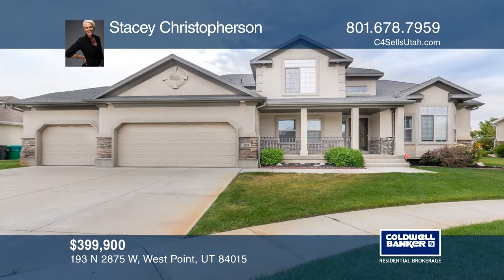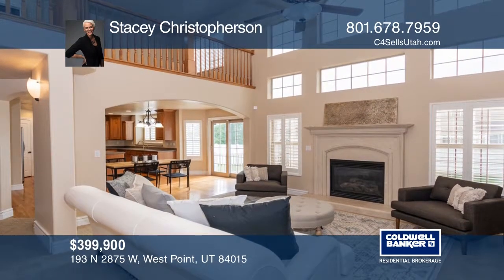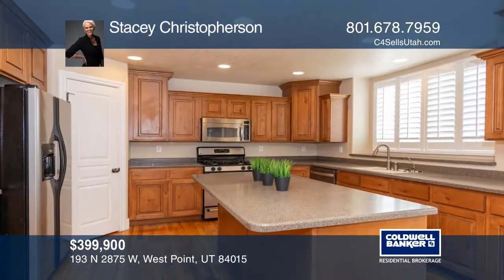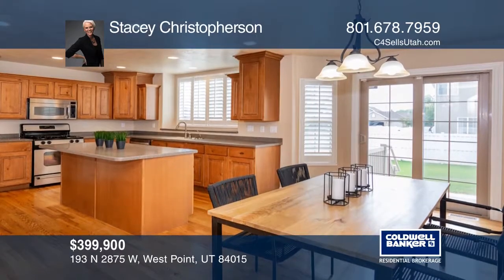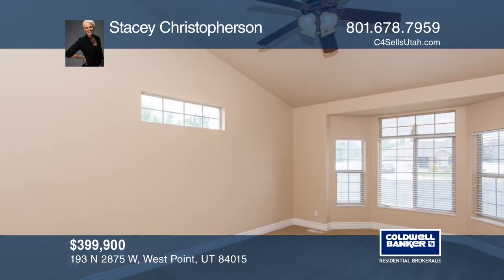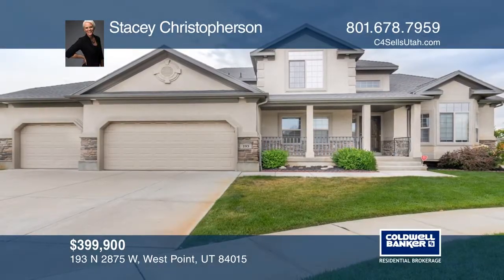This two-story home boasts the highly sought-after master suite on the main level. The kitchen features granite countertops, ample counter space, and a large island. The fully-finished basement is perfect for guests, with a large family room, wet bar with mini fridge, two bedrooms, and a full bathroom. Upstairs you will find two large bedrooms between the full bathroom. The fully-fenced big backyard is ready for all of your summer evenings outside. Call Stacey Christofferson.